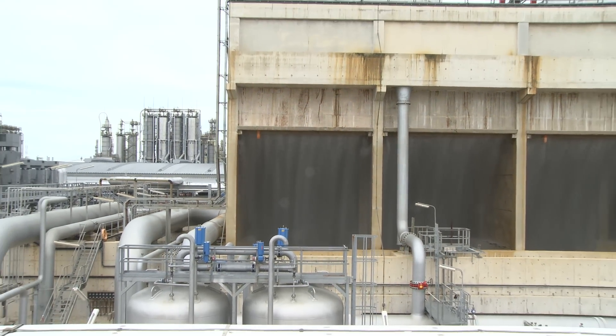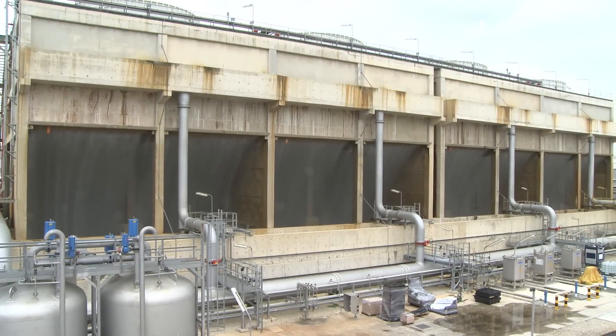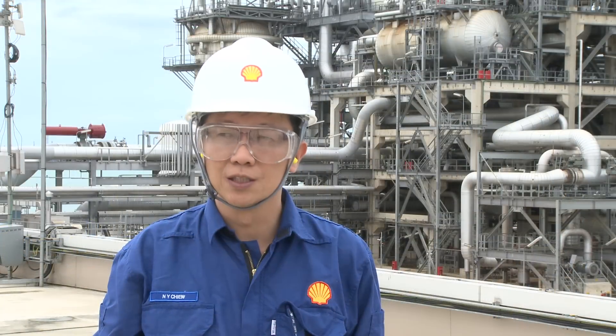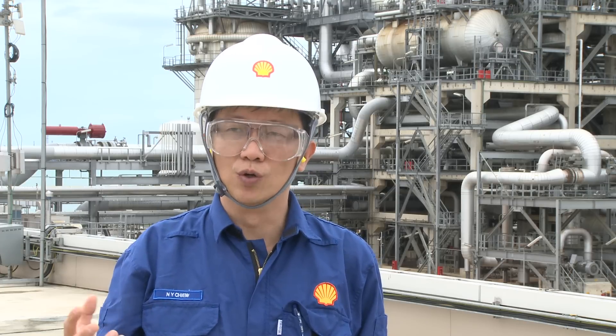In other plants, we typically use either sea water, river water, or other brackish water. With this closed-loop process, we are able to reduce our energy usage and at the same time utilize something that is an important resource for the world — water.